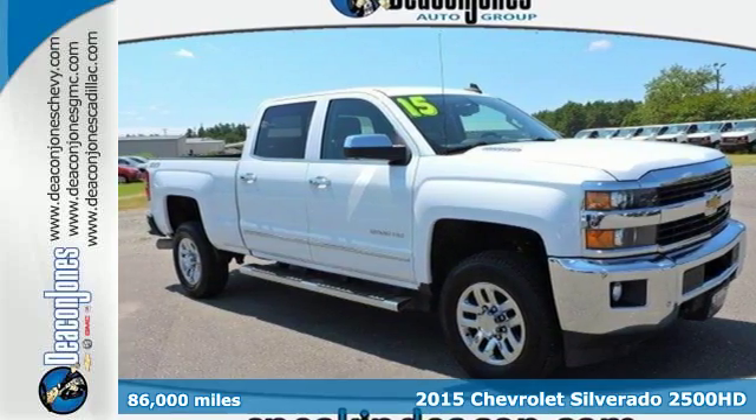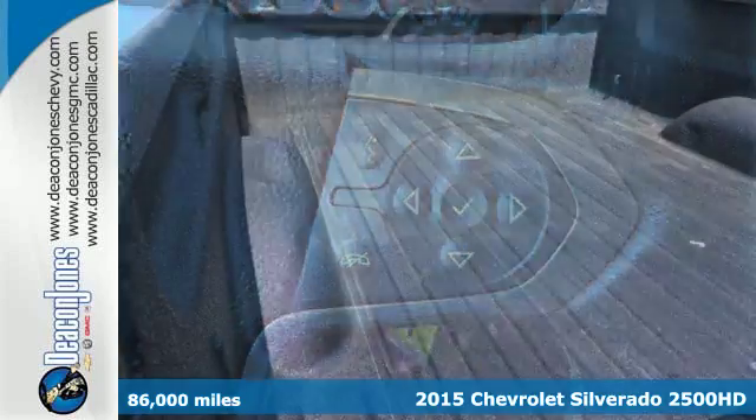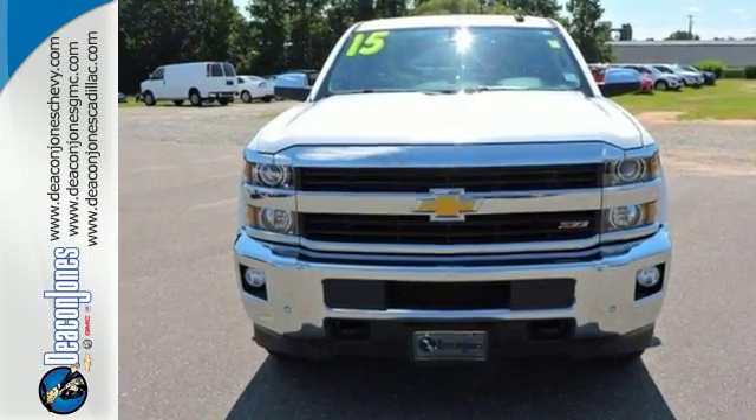It's a 2015 Chevrolet Silverado 2500 HD LTZ. Carry all the weight in this powerful, heavy-duty truck. This Silverado is engineered with durable technology to accomplish even the most demanding tasks.